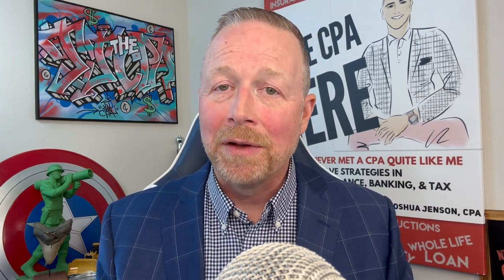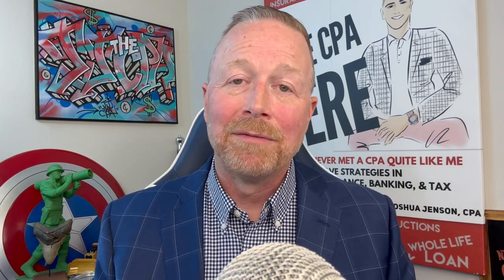Take note that you might be able to get part of it as a refundable credit up to $1,000. Now with the American Opportunity Credit, this does have some stricter guidelines. First, you need to be in the first four years of college and you need to have not already gotten a degree. It is only in the first four years — you can't get it for more than four calendar years or four tax years.